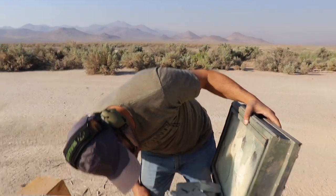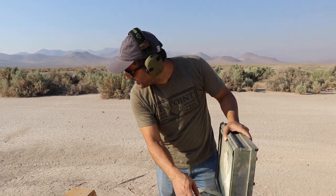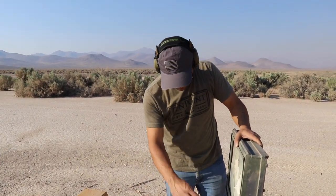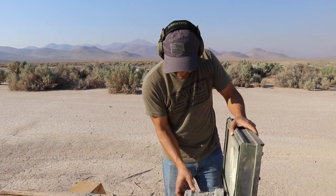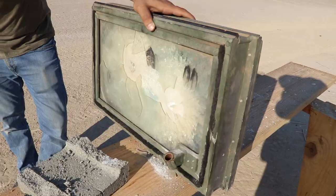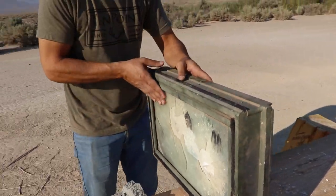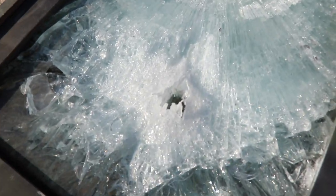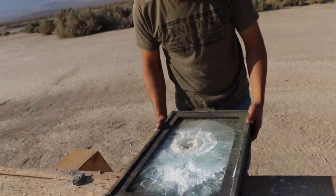Did it go through? Probably — I closed my eyes. Thank you for watching guys, make sure you are subscribed. I should have put more concrete; we would have caught the bullet. Look at that devastating result — a 416 also goes through this glass. I thought it would only be the 50 BMG. Here's the surface damage; it made a clear hole.